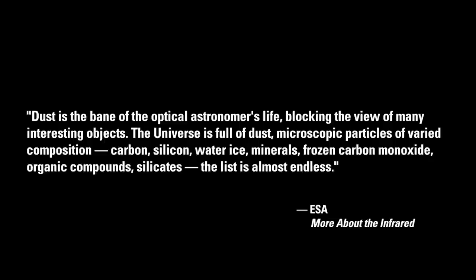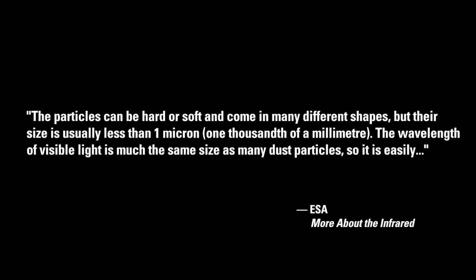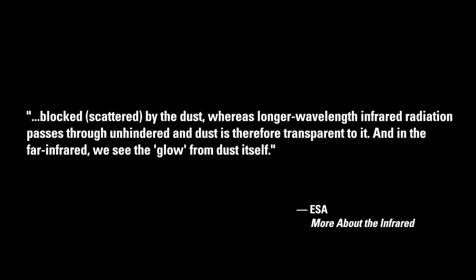The list is almost endless. The particles can be hard or soft and come in many different shapes, but their size is usually less than one micron, or one thousandth of a millimeter. The wavelength of visible light is much the same size as many dust particles, so it is easily blocked — that is, scattered — by the dust, whereas longer wavelength infrared radiation passes through unhindered, and dust is therefore transparent to it. And in the far infrared, we see the glow from dust itself.